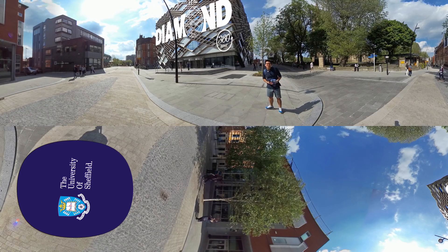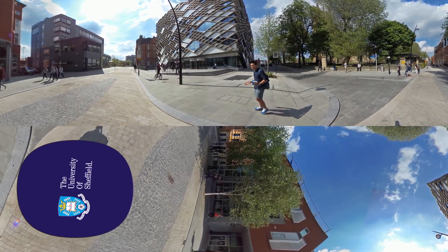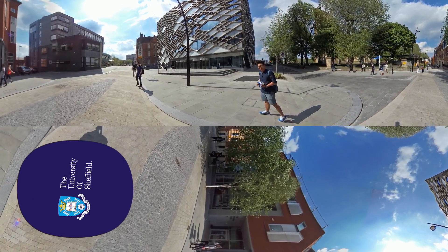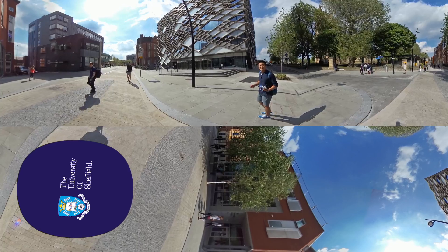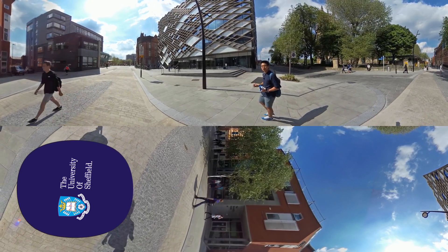Welcome to The Diamond. The Diamond is at the heart of the university's campus and it's one of my most favorite places in Sheffield too. I learn, I eat, I study and I hang out here. It's a state-of-the-art learning and teaching space for engineering and an amazing study space for all our students too.